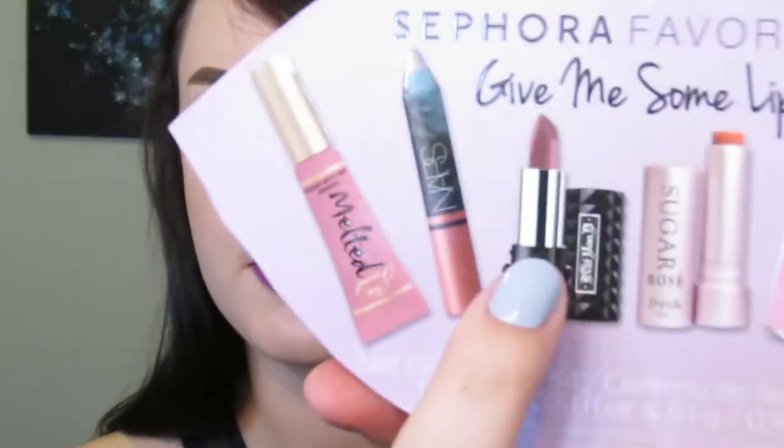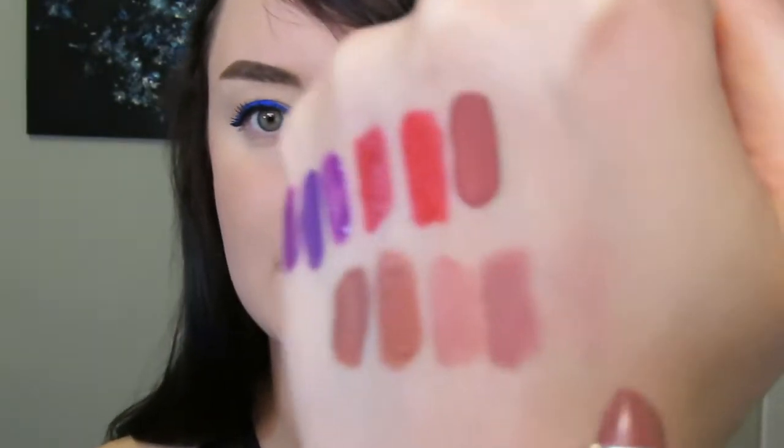Next is the Kat Von D Studded Kiss in Lovecraft. I thought this was going to be very purple from the packaging, but it's actually a cool-toned nude — definitely not purple. Next to it, it's a really nice pink cool-toned nude and it seems like a really good matte formula.